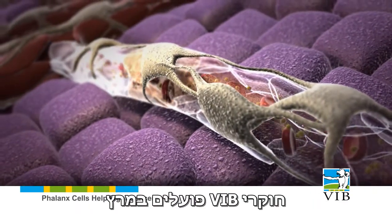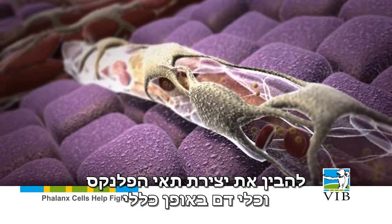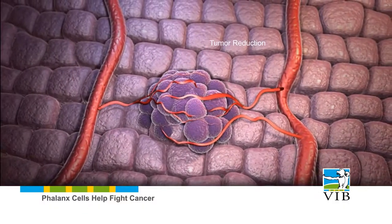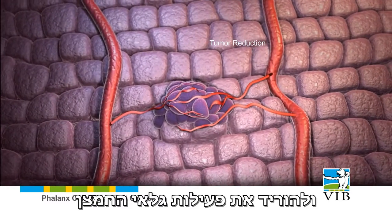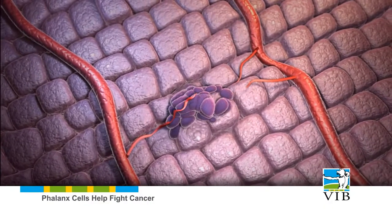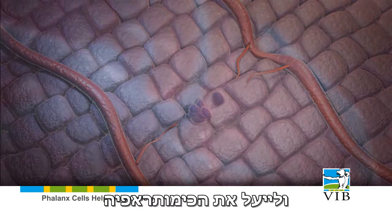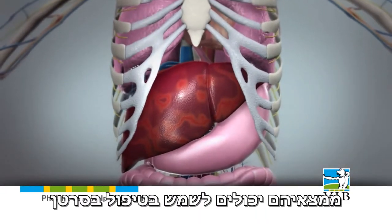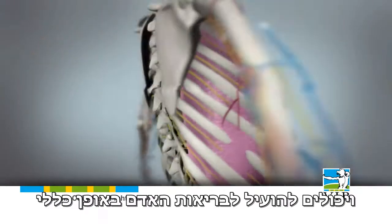VIB researchers are actively working to elucidate the formation of phalanx cells and blood vessels in general. They try to find a drug that does the same as the genetic alteration they used in the mice, lowering the activity of the oxygen sensor to provoke the formation of phalanx cells, block the formation of secondary tumors, and facilitate chemotherapy. Their findings can be applied in the treatment of cancer, and might be beneficial for human health in general.